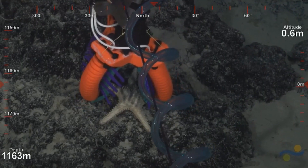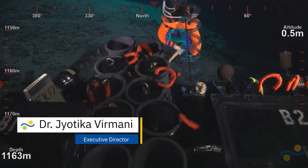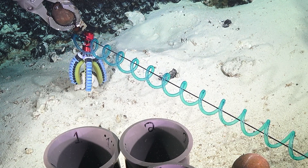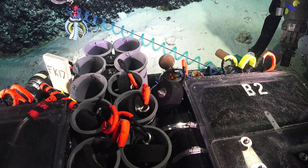Tools like the squishy fingers were designed by scientists and engineers from Harvard. This technology is a full soft robot arm with many different types of soft robot fingers and fingernails to gently interact with the delicate creatures of the deep.